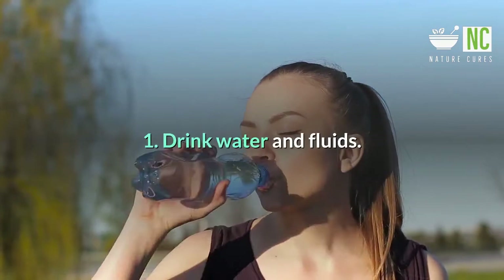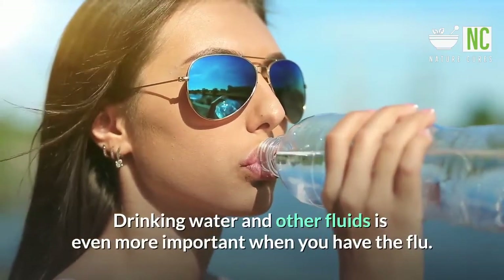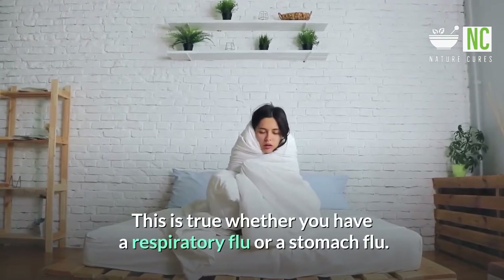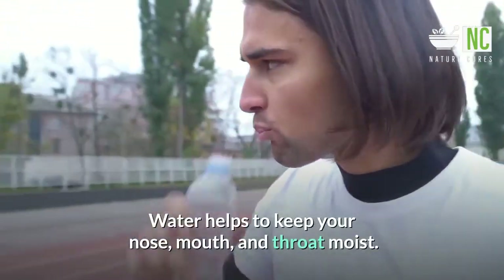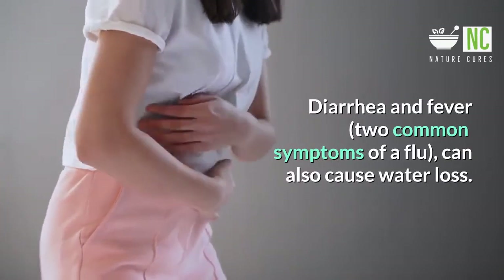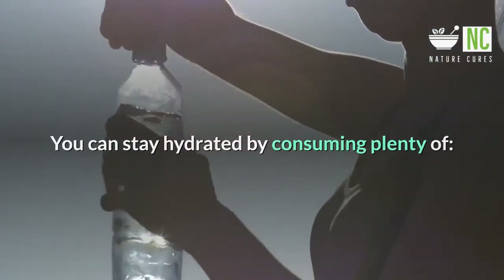1. Drink Water and Fluids. Drinking water and other fluids is even more important when you have the flu. This is true whether you have a respiratory flu or a stomach flu. Water helps to keep your nose, mouth, and throat moist. Diarrhea and fever, two common symptoms of a flu, can also cause water loss.